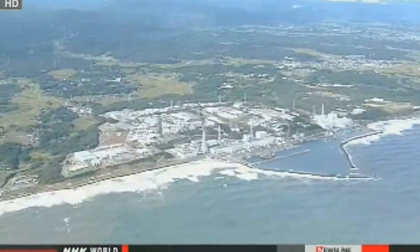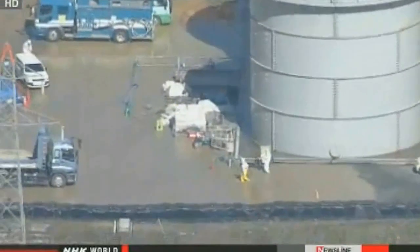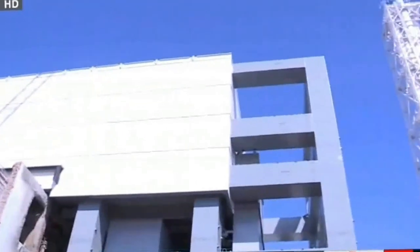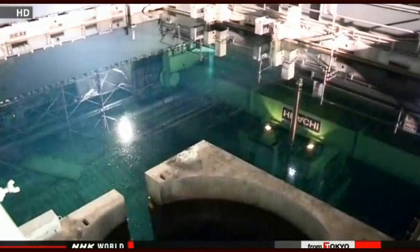TEPCO is still working on ways to identify exactly where radioactive water is leaking from, and to keep track of the movement of contaminated groundwater. Nuclear regulators have approved a plan for crews to remove spent fuel rods from one of the reactor buildings. More than 1,300 spent rods are being stored in a pool inside the building, along with about 200 that have not been used. Engineers want to start removing them in about a week.